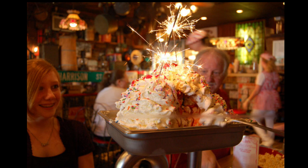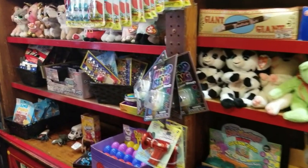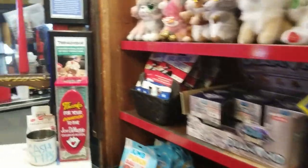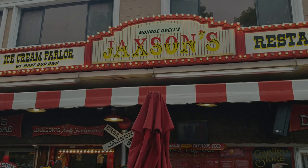This thing is immense, and while I couldn't bring myself to eat one after all the food I had, you should probably try it. There's also a store inside where you can get little items from the 50s, 60s, and 70s to take a little souvenir home with you. So there it is — Jackson's Ice Cream Parlor and restaurant, Monroe Udell's little dream, and you should not miss it.